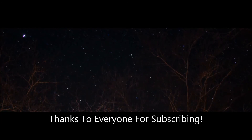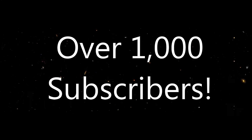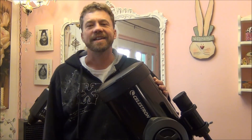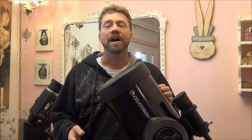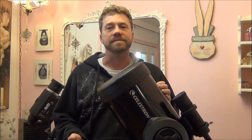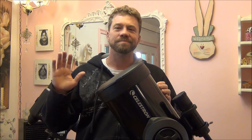I would like to thank everyone for subscribing and helping me reach a milestone of 1,000 subscribers. Thanks for watching and stay tuned for my next video series where I'll walk through the steps using any telescope you might have on how to take images of the planets. We'll see you soon. Bye.